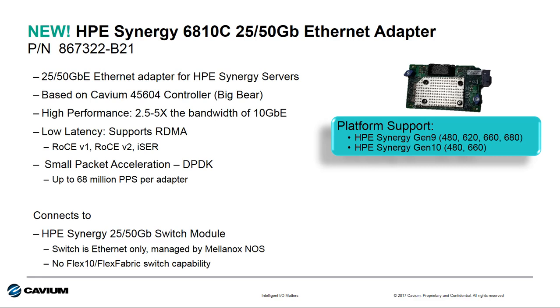The key feature is not only the additional bandwidth when you compare it to 10 or 20 gigabit Ethernet, but also the fact that this supports remote direct memory access, or RDMA. We support both RoCE and RoCE V2, as well as iSCSI over Ethernet with RDMA, or iSER. The adapter also supports a hefty 68 million packets per second via the DPDK capability.